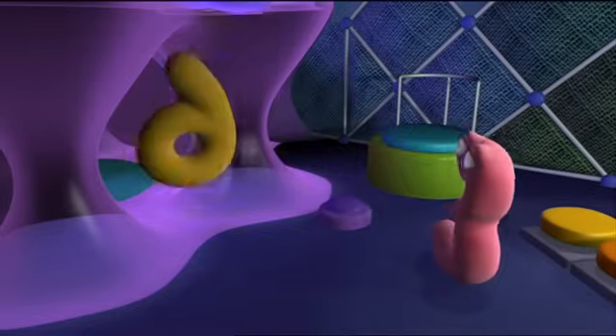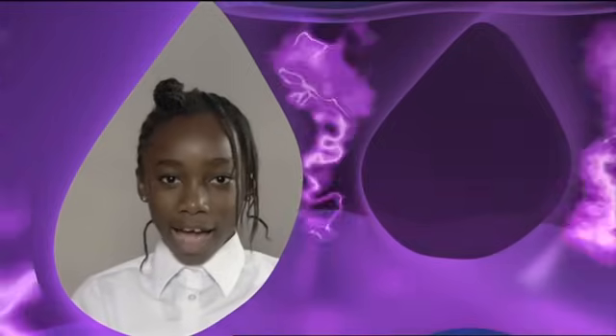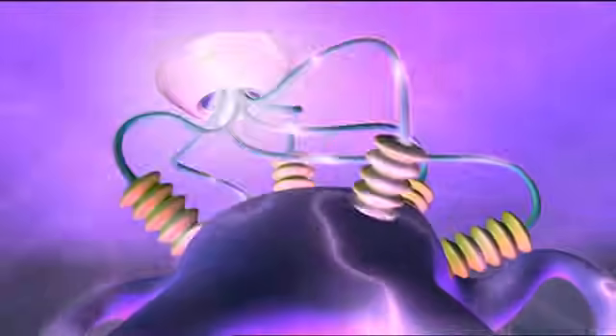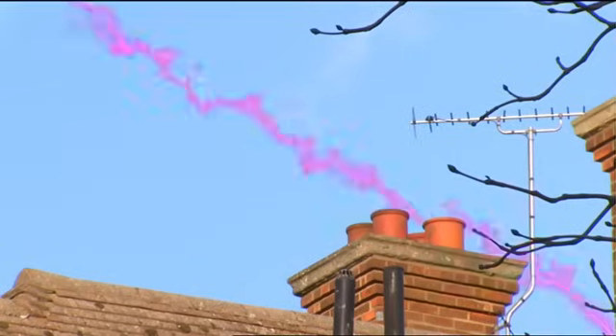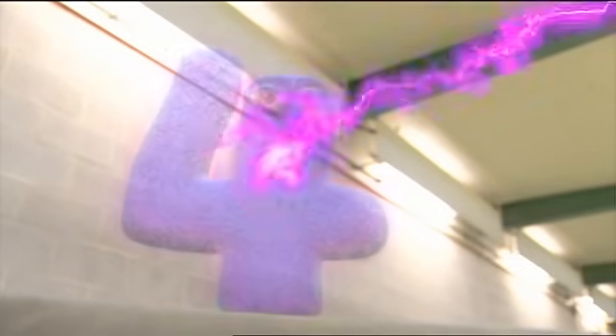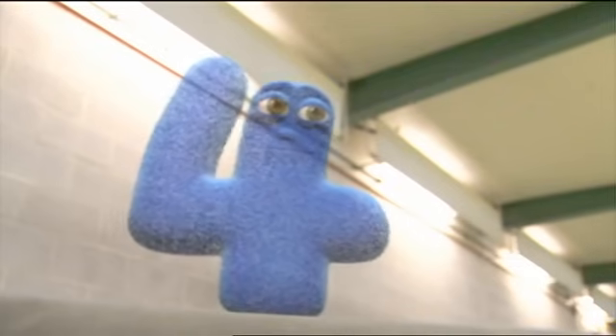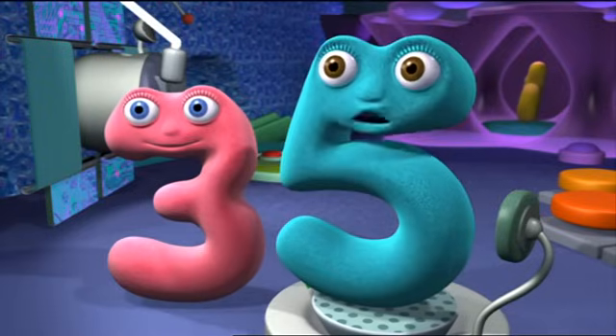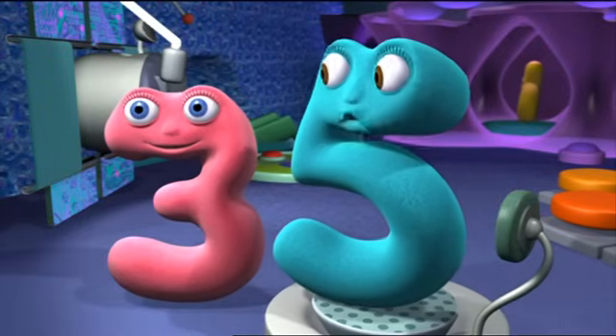Think blue, everyone. Blue like the sky. Blue like the sea on a sunny day. Here it comes! The brain gain is helping Four to get his colour back. Sometimes we need extra things in the brain gain machine to help our thinking work. We need something extra blue in the machine — something blue like Four.